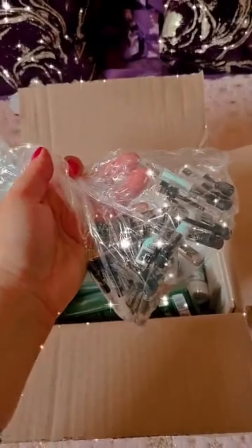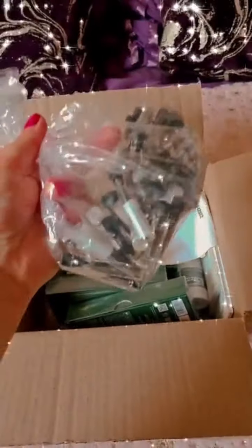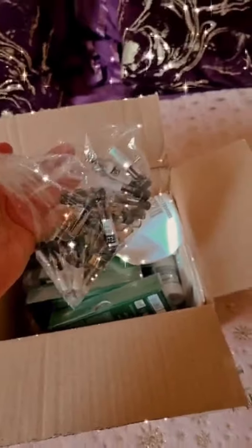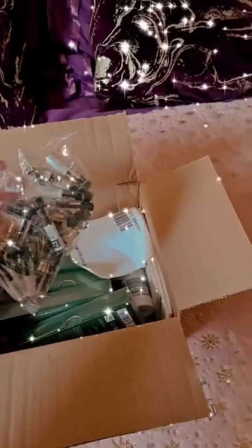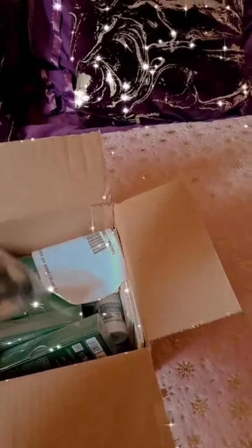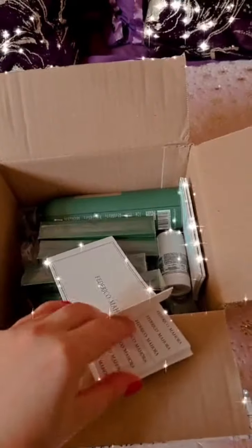I'm going to try them all today and show you what's inside. These are 10 new ones: inspired by Louis Vuitton, two Tom Ford's, Byredo, Giorgio Armani, Valentino Donna, Jo Malone, and Hermès. I've also got testers here so I can test them on my skin and on paper testers.